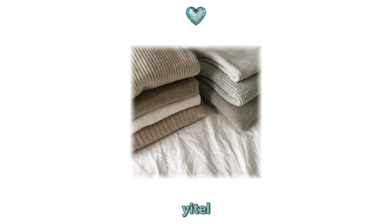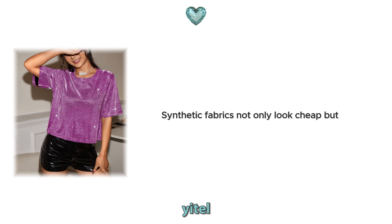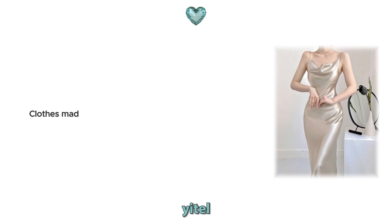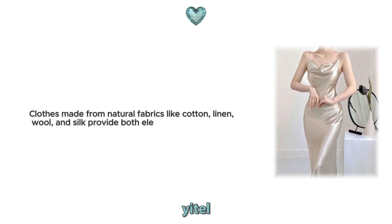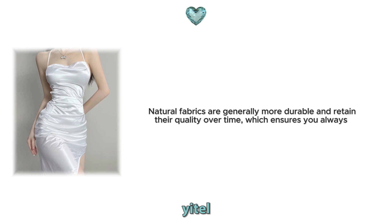3. Synthetic fabrics. One of the secrets to looking chic and expensive is to opt for natural fabrics. Synthetic fabrics not only look cheap, but are also not suitable for your skin health. Clothes made from natural fabrics like cotton, linen, wool and silk provide both elegance and comfort. Natural fabrics are generally more durable and retain their quality over time, which ensures you always have a polished and refined look.